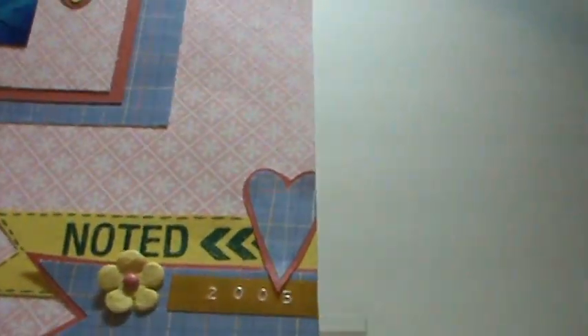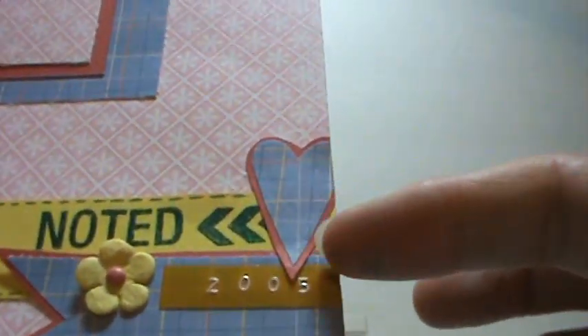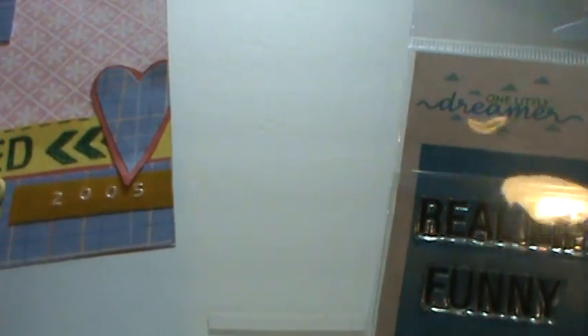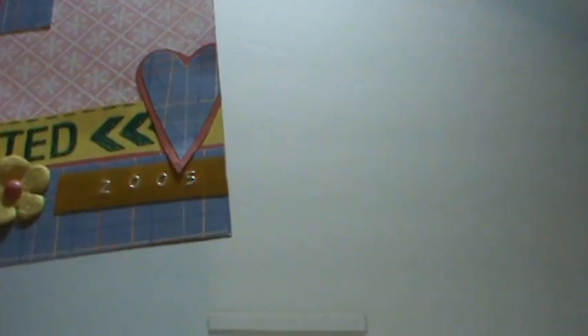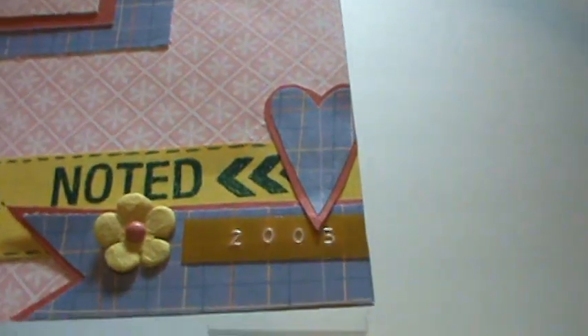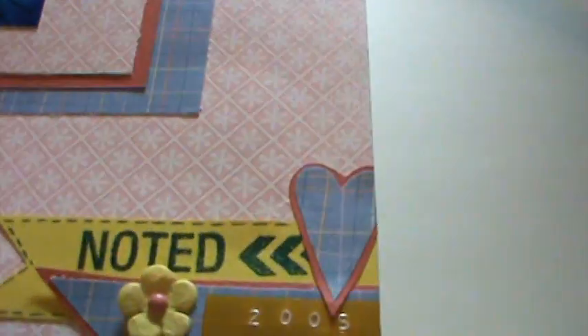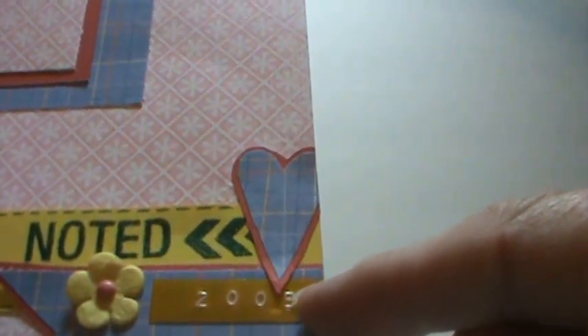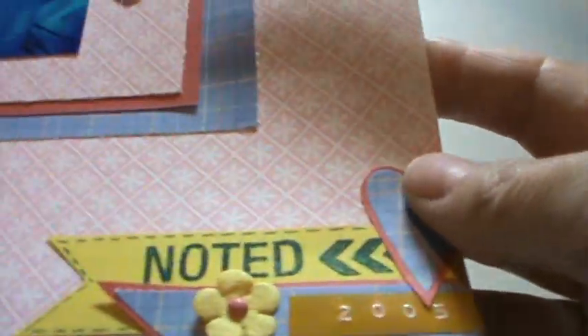Over on this side, I used the same papers and cardstock. I used a set of stamps I got from Adela also — it's called One Little Dreamer. I used the Noted and the Chevron Arrow thing. Worked out really great, Adela! Thank you!